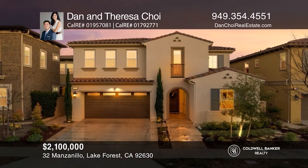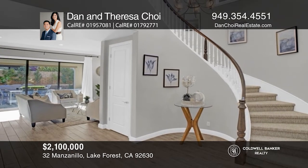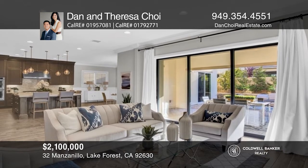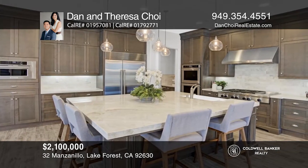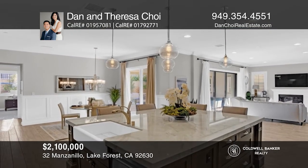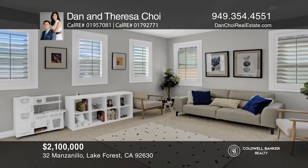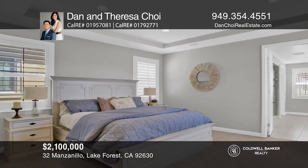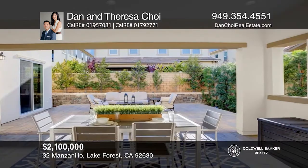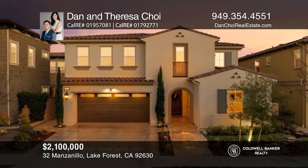Welcome to Baker Ranch where you'll find this fully upgraded five-bed, four-and-a-half bath home with an office and upstairs loft. The grand foyer entry leads directly into a great room with multi-panel stacking doors to the backyard and a California room. The fully upgraded kitchen is anchored by a large central island with quartzite countertops, upgraded cabinets, bar seating, and a farmhouse sink. Come see what luxury living in Orange County looks like. Call Dan and Teresa Choi today.